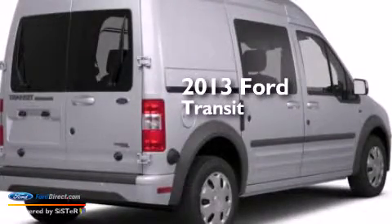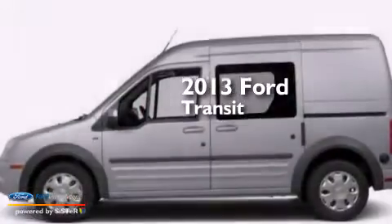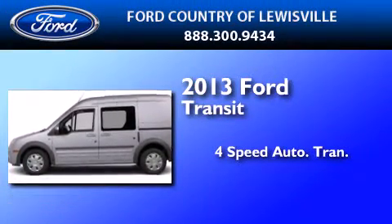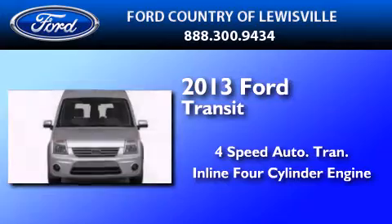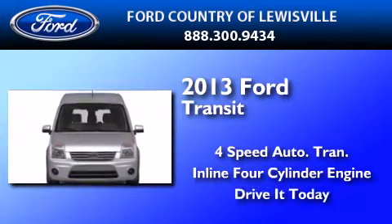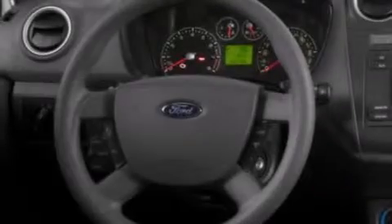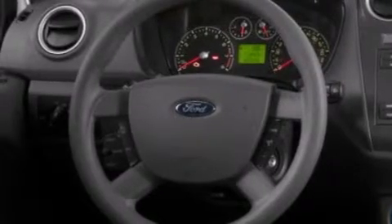This is a brand new 2013 Ford Transit Connect. This van has a four-speed automatic transmission and an inline four-cylinder engine. Features include traction control and stability control systems, air conditioning, and side impact airbags.